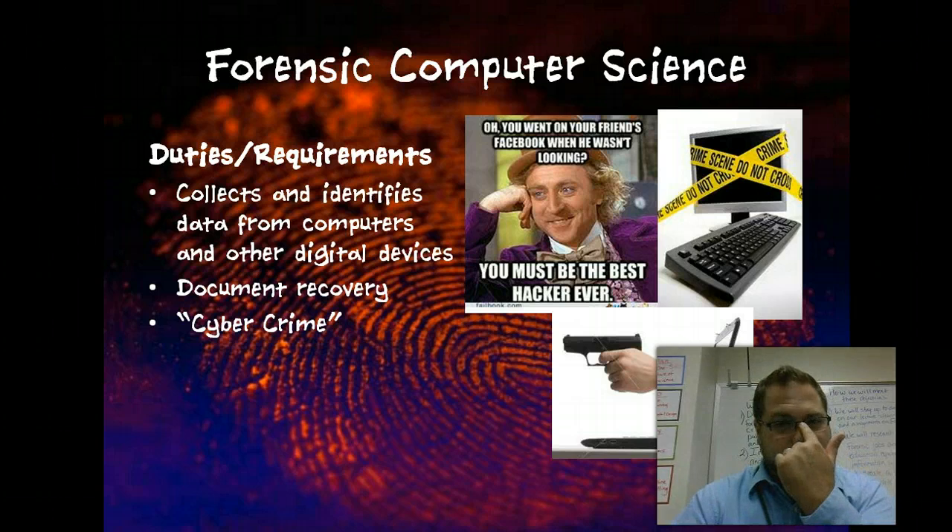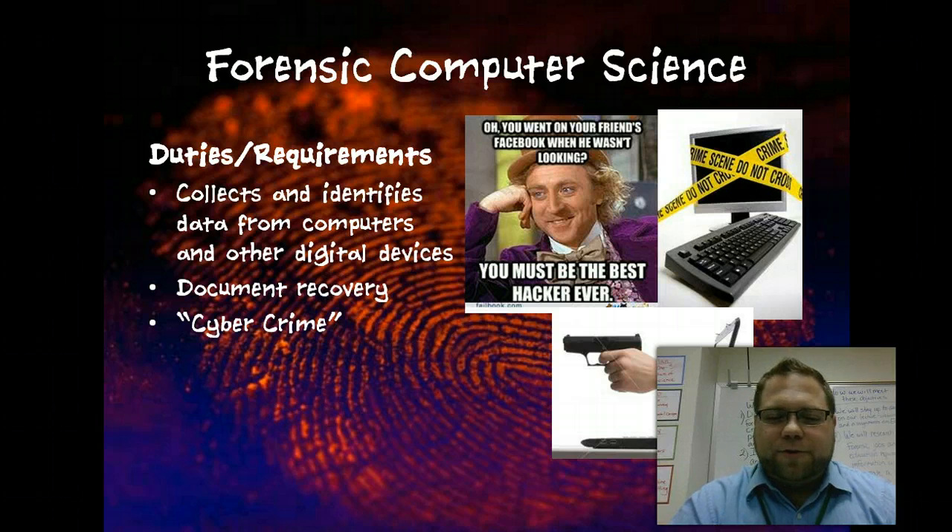Forensic computer science — this is the nerdy stuff. I'm not going to go into a whole lot of detail right now because there's a wide spectrum, but this covers things like identity theft. This would also involve searching a suspect's computer — say you've arrested a killer and you're trying to determine if there are other murders that have taken place. You might search someone's computer, look for missing files — this is document recovery, so deleted files and getting those back, and things along those lines.